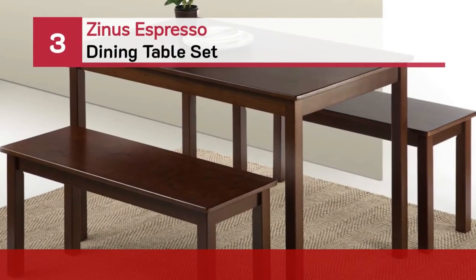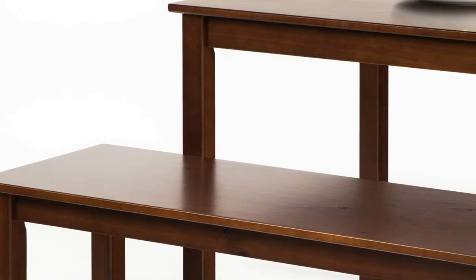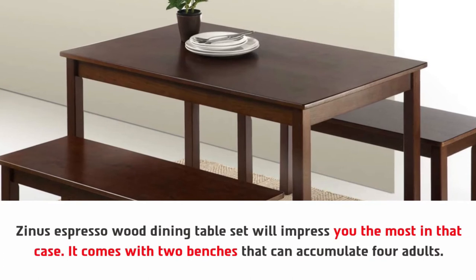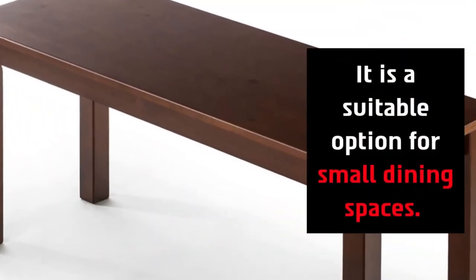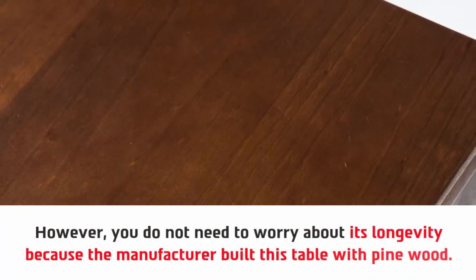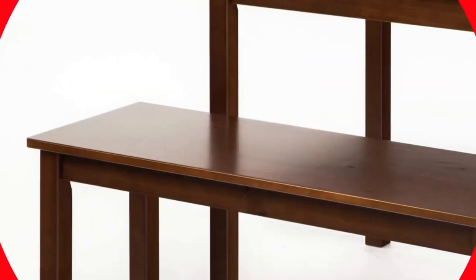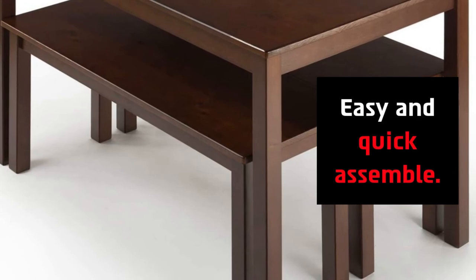Number 3: Zinus Espresso Dining Table Set. It comes with two benches that can accommodate adults. You can slide the benches under the table after finishing your meal, making it a suitable option for small dining spaces. You do not need to worry about its longevity, because the manufacturer built this table with pine wood. It is one of the most unique dining tables we have ever seen, and features easy and quick assembly.